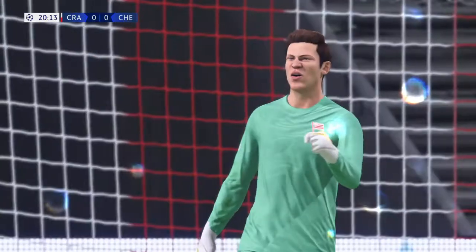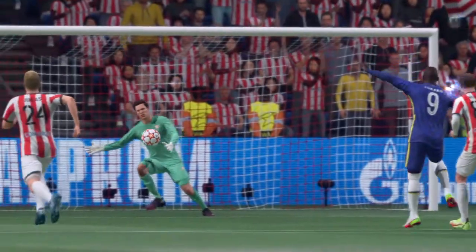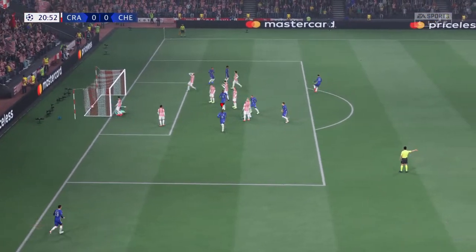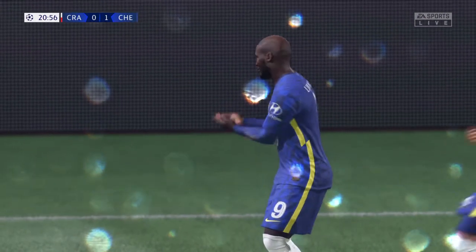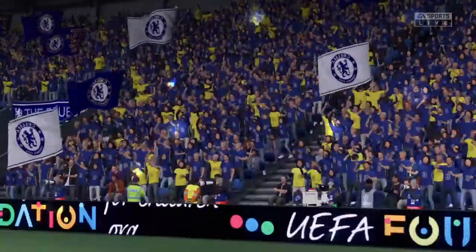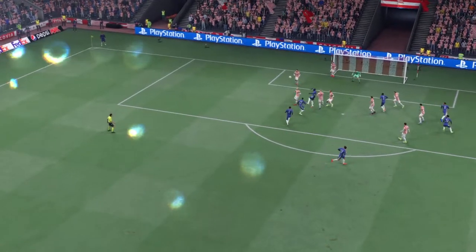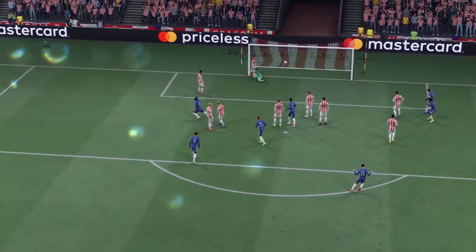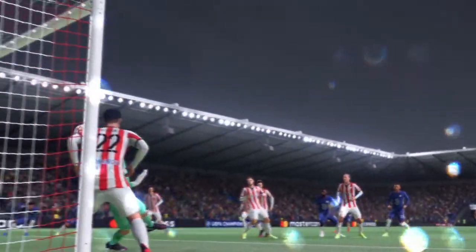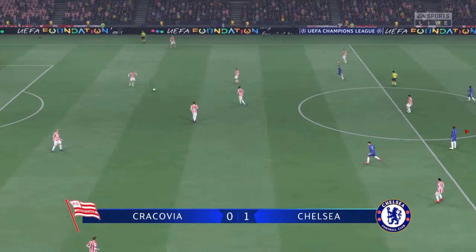Lukaku — flinging himself at it! Can someone get on the end of this? In it goes! The pressure has been mounting and now they have the lead. Here's the replay — it's a superb cross just asking for someone to go and meet it, and it ends up with a fairly simple finish. Certainly not much the goalkeeper can do about that. The match has restarted — one nil.